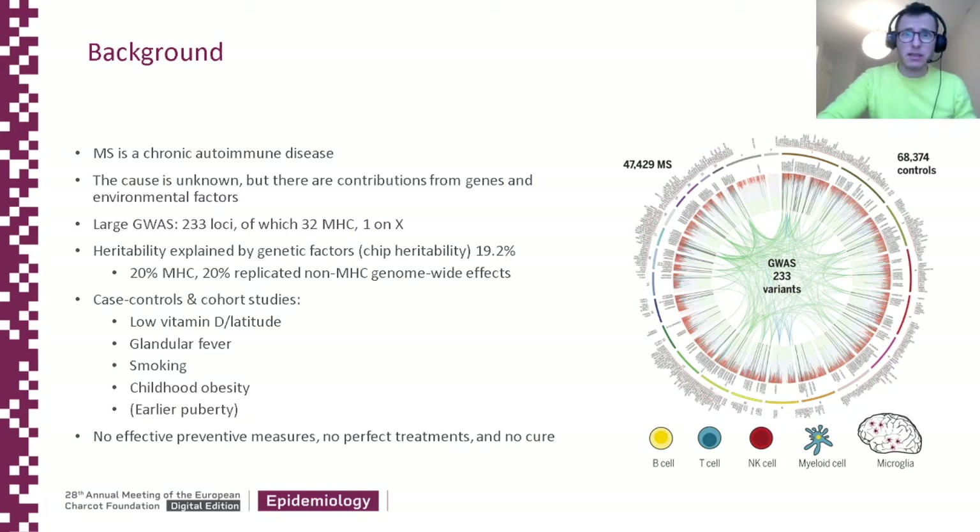One possibility is that it's accounted for by gene-environment interactions — the situation in which genetic variants have an enhanced or diminished effect in the presence or absence of particular environmental exposures.